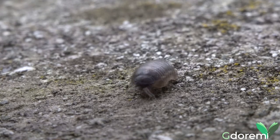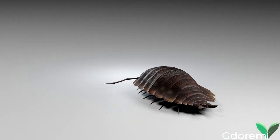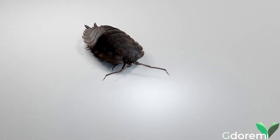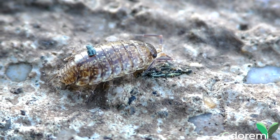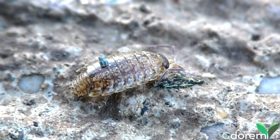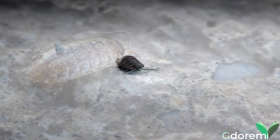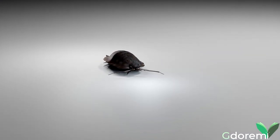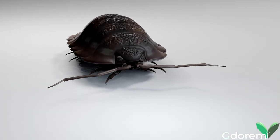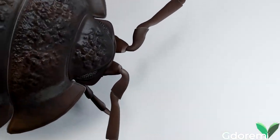Altri animaletti che troviamo sotto le pietre e nelle zone più umide dei nostri giardini sono gli isopodi terrestri. Gli isopodi terrestri sono l'unico gruppo di crostacei che si è completamente adattato alla vita sulla terraferma. Ad ora sono state descritte circa 3.800 specie, ed altre sicuramente attendono di essere scoperte e descritte. Tutti loro tendono a riposare il giorno, in luoghi umidi e scuri, per divenire più attivi durante la notte. Nonostante la preferenza per i luoghi umidi, sono diffusi in tutti gli ambienti, comprese le zone desertiche.